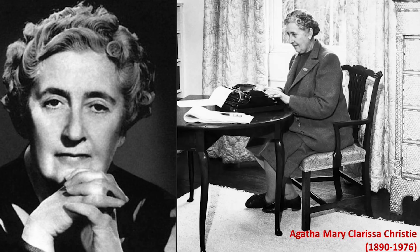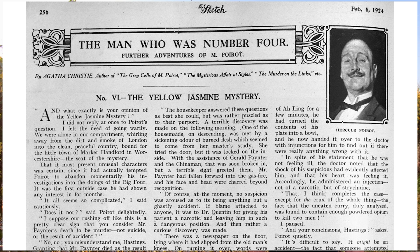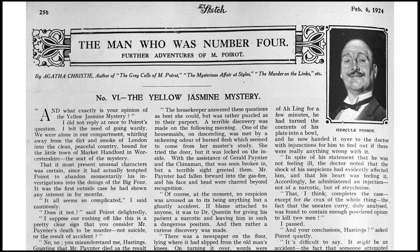Another literary connection with this plant involves Agatha Christie, another famous author of detective novels. She wrote a short story called 'The Yellow Jasmine Mystery,' published in a British weekly journal called The Sketch in February 1924. In this story, the detective Poirot investigates the case of a man who was murdered by his physician, Dr. Quentin, who gave him an injection of yellow jasmine. Agatha Christie later incorporated this story into her novel, The Big Four, that came out three years later in 1927.